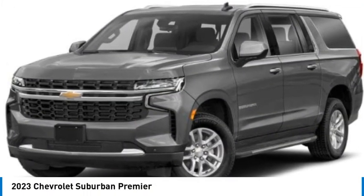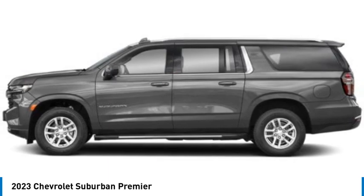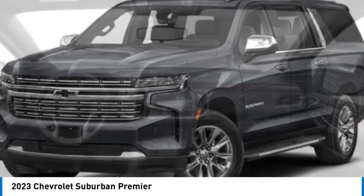Make a great choice today with the 2023 Suburban. Suburban excels at towing heavy trailers, hauling loads of people and gear, and enduring hard use and rugged terrain.